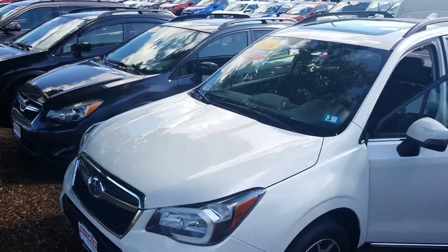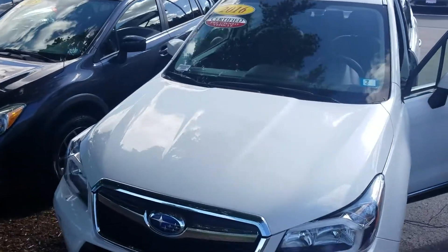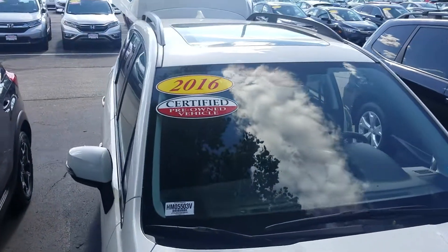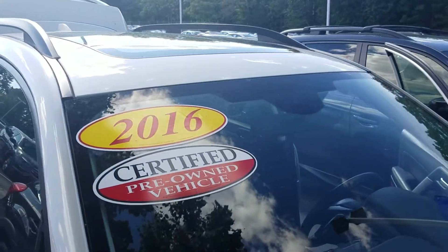Hello Aaron, this is Jeff Redlinger with AutoFair Honda. I'm standing here with the 2016 Subaru Forester XT. This is an AutoFair certified vehicle, which means that your powertrain is going to be under warranty for three years or up to 125,000 miles.